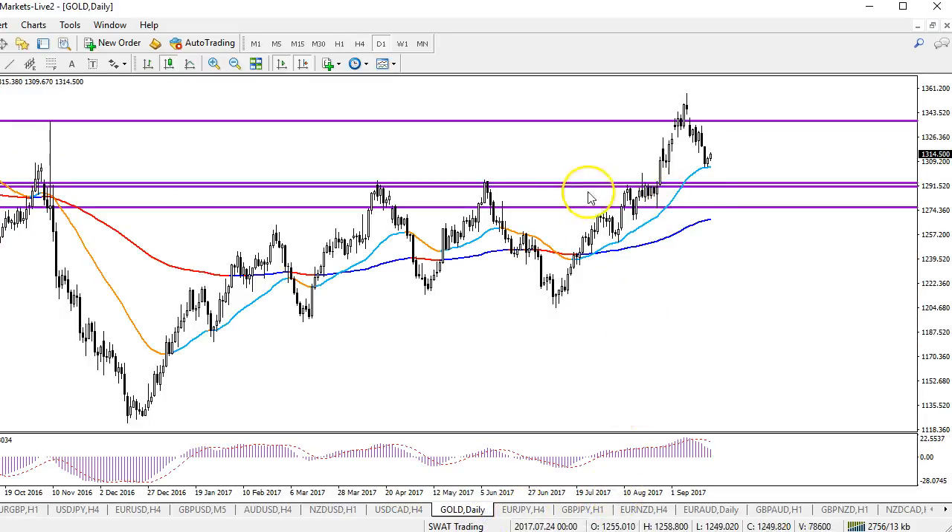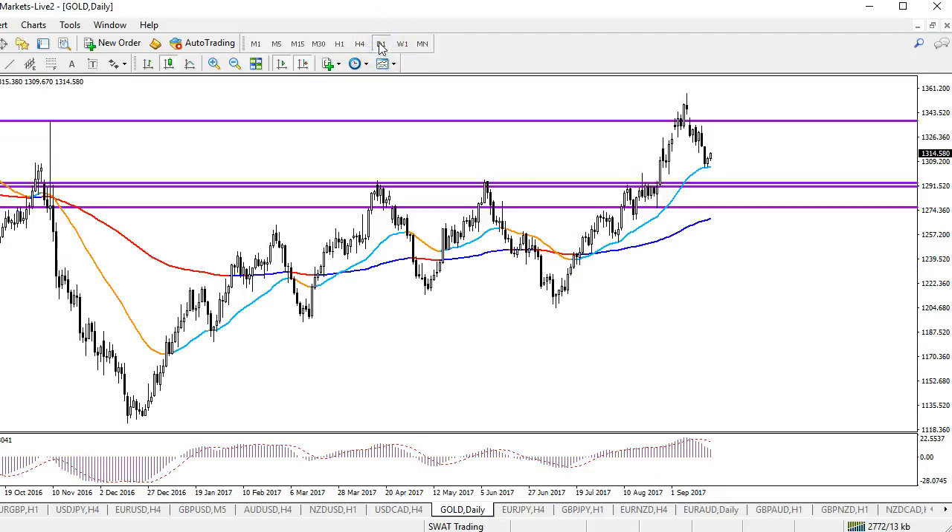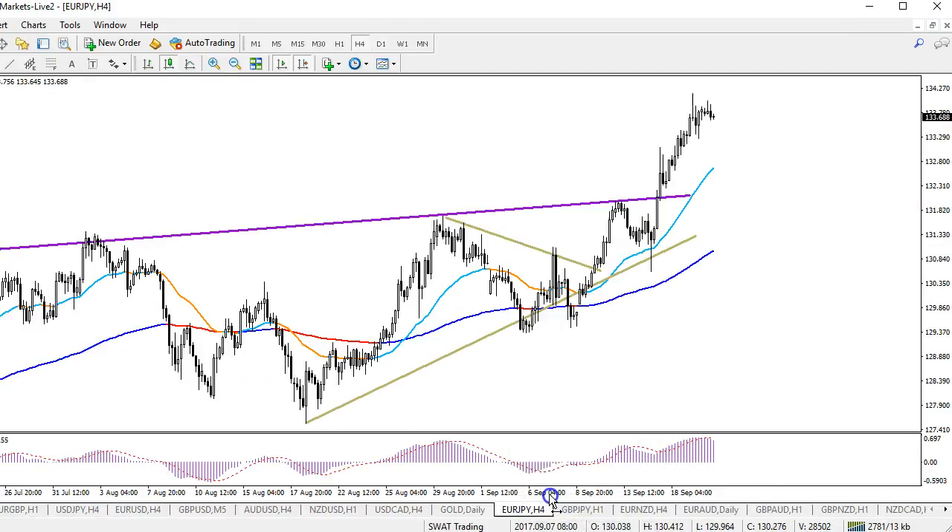Gold was looking for a bounce around 1,300 to 1,290 — basically a bounce or break. I think at this moment it is bouncing. But I'm not really a fan of this gold situation at this moment. There's strong resistance up in here. Price moved down pretty fast from that, but is also at support. I'm waiting on the sidelines with regard to gold.